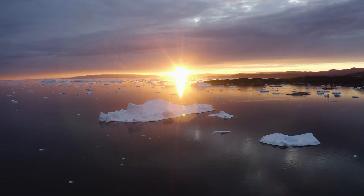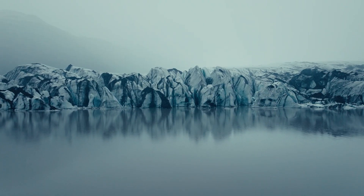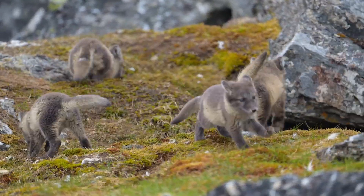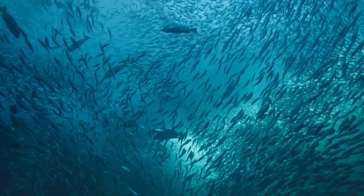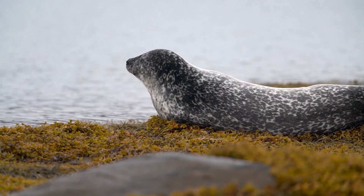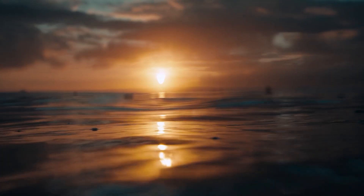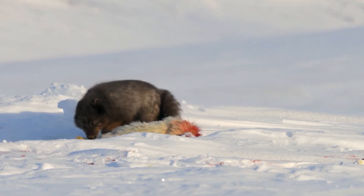But climate change isn't just about temperatures — it's about life. The Arctic, despite its brutal cold and months of darkness, is home to an astonishing variety of organisms. Microbes, plankton, and fish species have adapted to these extreme conditions over millennia. But now their survival is being put to the test. What happens when warming waters disrupt their delicate balance? How will the arrival of new species affect the ecosystem?